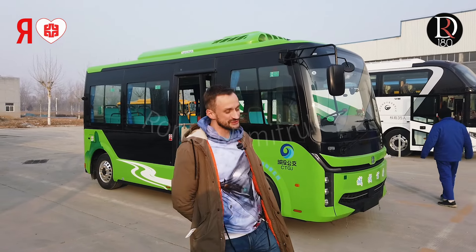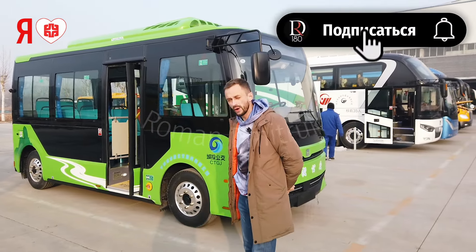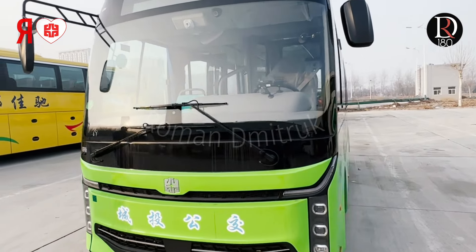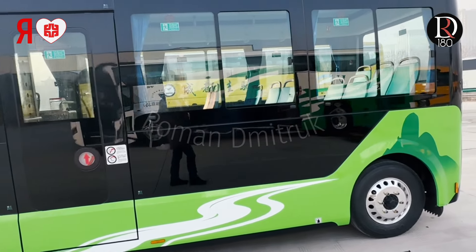Hello everyone, friends! This is товарищ Roman Mitrukov from the Yutong bus factory, back with you again. Today we're reviewing not an iPhone, not a Huawei, but — what would you think — a small electric Yutong. It's essentially a so-called phone on wheels, because Xiaomi has already released an electric car, and Yutong has released a compact electric minibus.